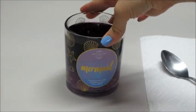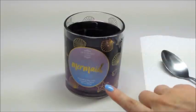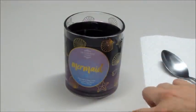Hi guys and welcome back to my channel. Today I have a ring reveal from Fragrant Jewels and this is their mermaid candle from their fairy tale collection.